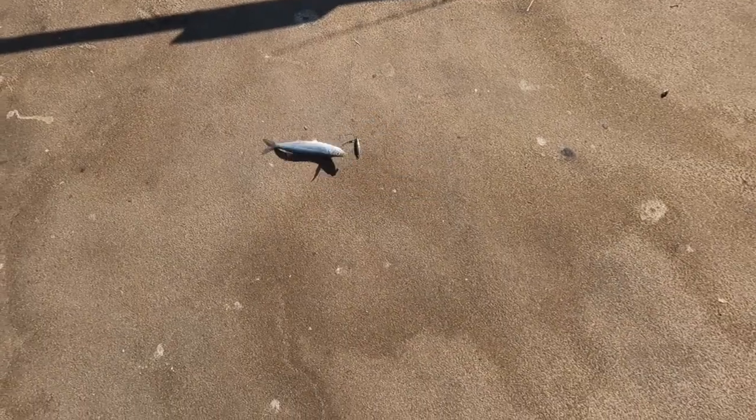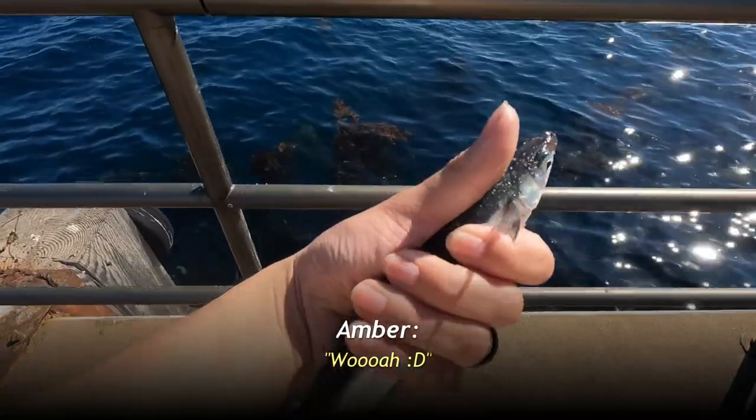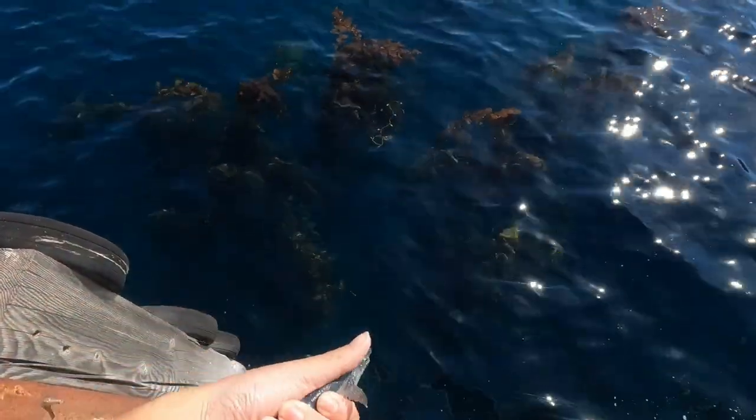Amber's first fish looks like a decent jacksmelt on the fish bites electric chicken shrimp flavored. Back to go, Mr. Jacksmelt. Thanks for playing.